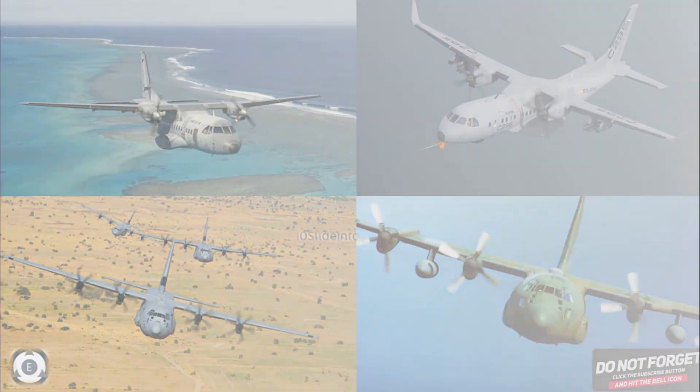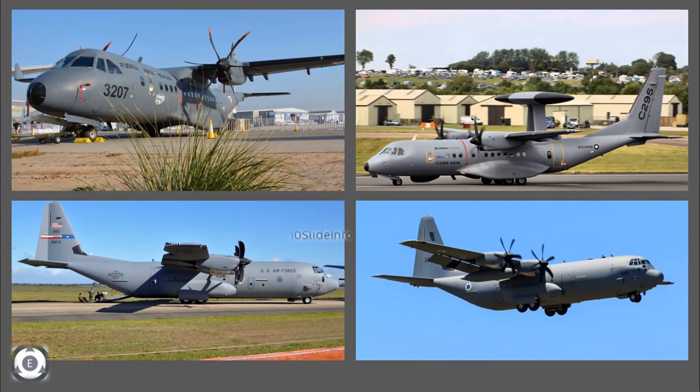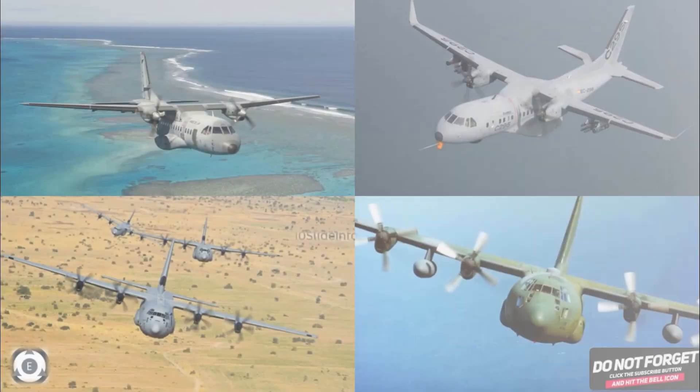So that was a quick high-level comparison between the Lockheed Martin C-130J and the Airbus C-295. Thanks for watching. Stay tuned to Tenslade Info for more defence and aviation related updates.